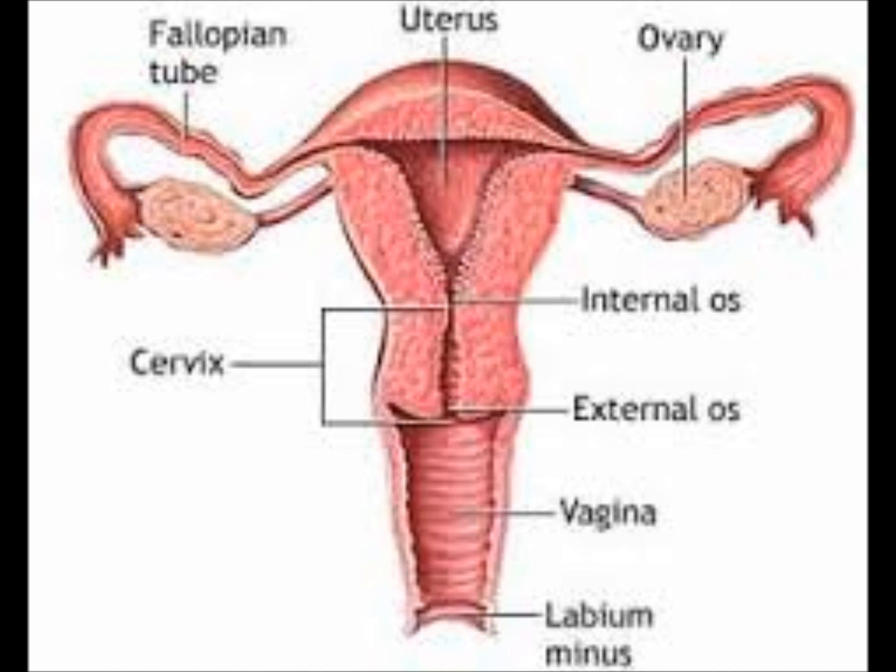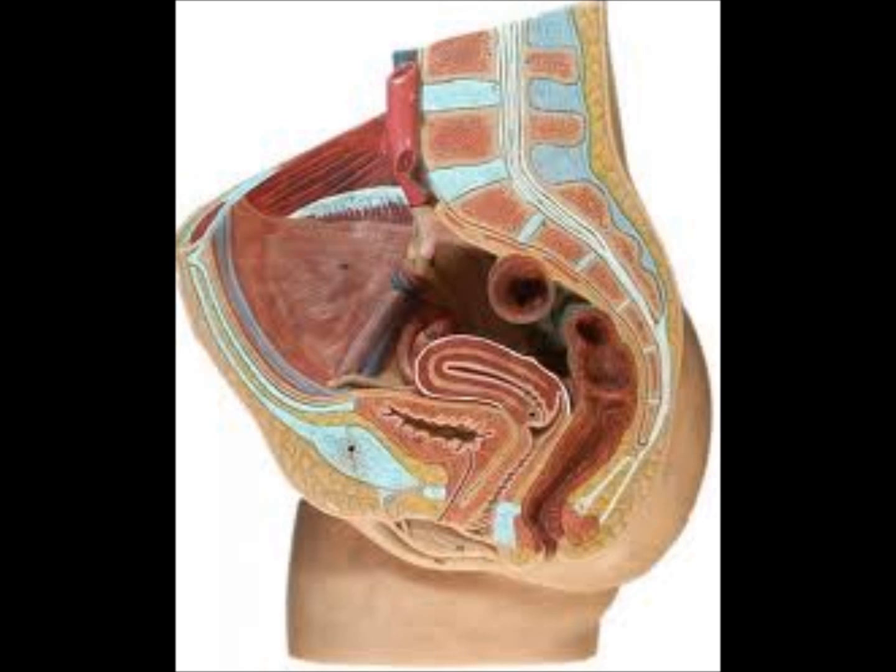Female reproductive organs include the vagina, the uterus, the fallopian tubes, and the ovaries. The female reproductive organs are located in the pelvis between the urinary bladder and the rectum.